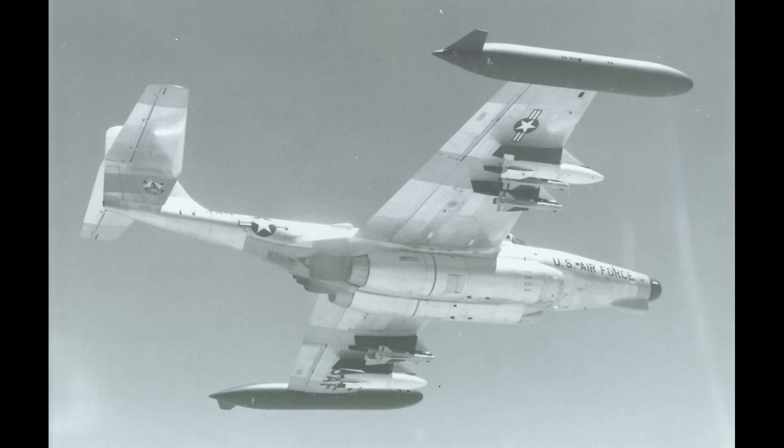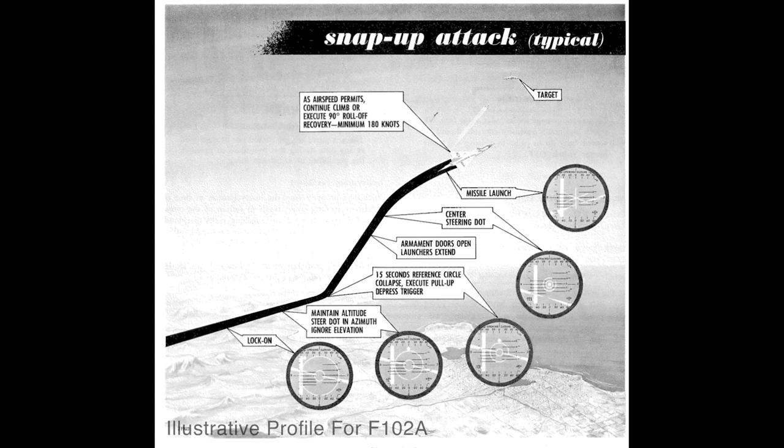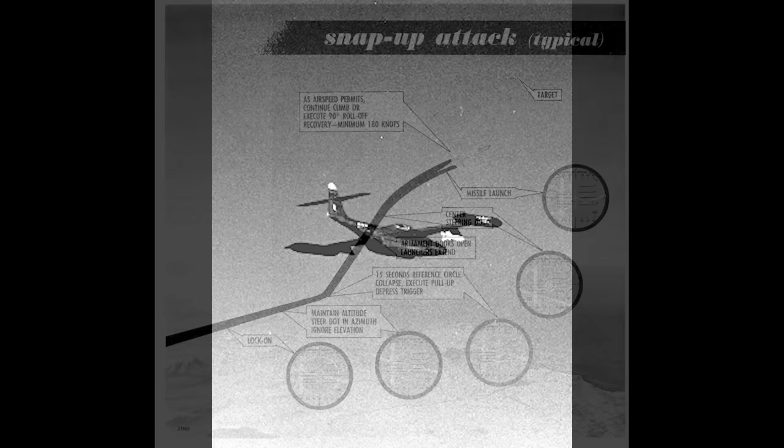The Genie would clear out a sphere of about a kilometre in diameter, potentially containing many bombers. Practically, it had a range of about six miles at Mach 3. The intention was for the interceptor to launch it in a zoom climb at full afterburner, lofting it towards the bomber formation based on cues from the new MG-12 fire control system, and then diving away as fast as possible. As with all weapons, it was necessary to conduct a test, so shortly after 0600 on July 19th, 1957, Captain Eric Hutchinson took off from Indian Springs and began to climb to 18,000 feet.